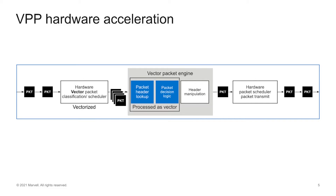Number two, VPP-based hardware accelerators enable Octeon packet engines to process packets as vectors, which improves the effective packet processing rate by up to 5x versus packet-by-packet processing. This has a major impact on the performance stacks for workloads such as IPsec and SSL.